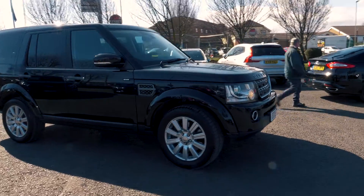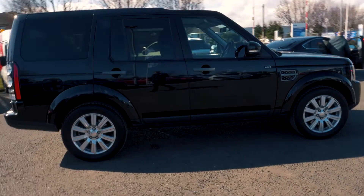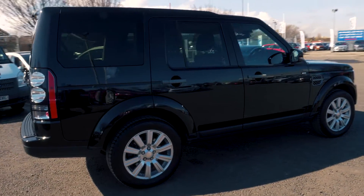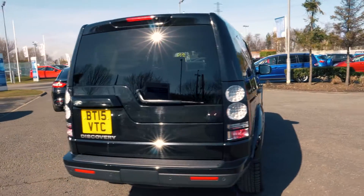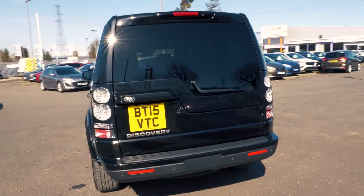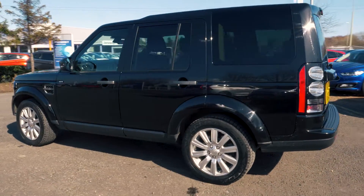Welcome to Jennings. Today we're going to be looking at the Land Rover Discovery 3.0L SDV6 SE 5-door estate. This vehicle was first registered in June 2015, it has done 20,345 miles. It's a 3.0L diesel engine with automatic transmission.